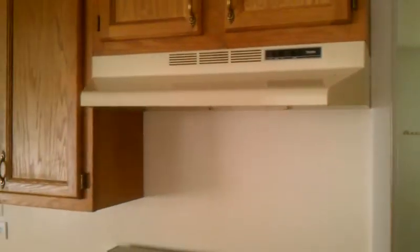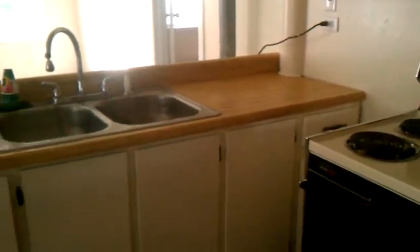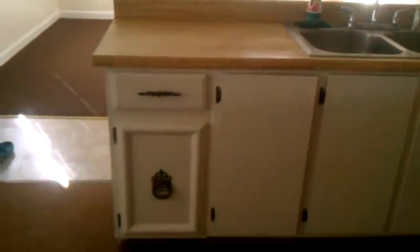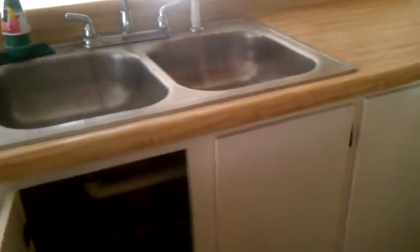There's a range fan, light, more storage, and the kitchen counter with a stainless steel sink. All the interior cupboards down here have been painted.